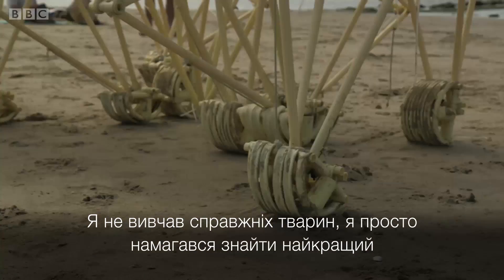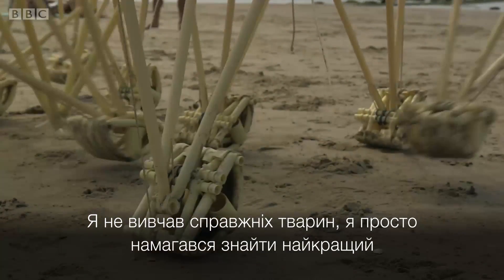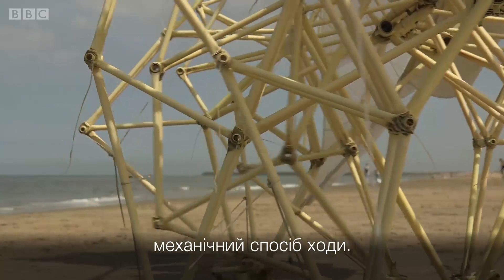I didn't study real animals. I just tried to figure out what is mechanically the best way to walk.